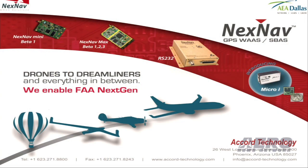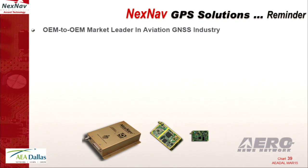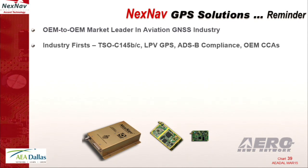I'm going to do my usual info marshal this morning. We really do provide the GPS solutions from drones to Dreamliners, and basically everything in between — I think you'll get a hint of that this morning. I want to give you a quick refresher course. We're an OEM to OEM supplier, and we've been leading in this industry since about 2008 when we did a lot of firsts in the industry.